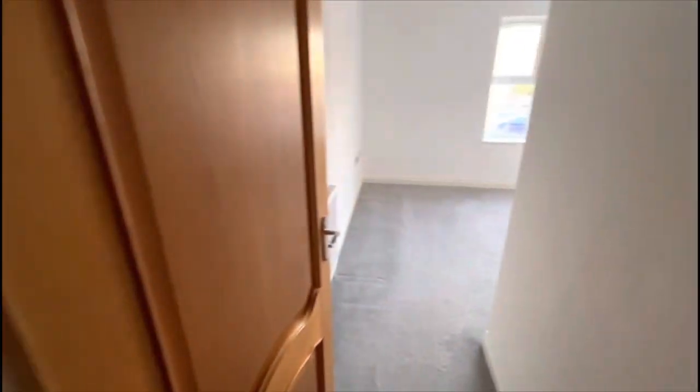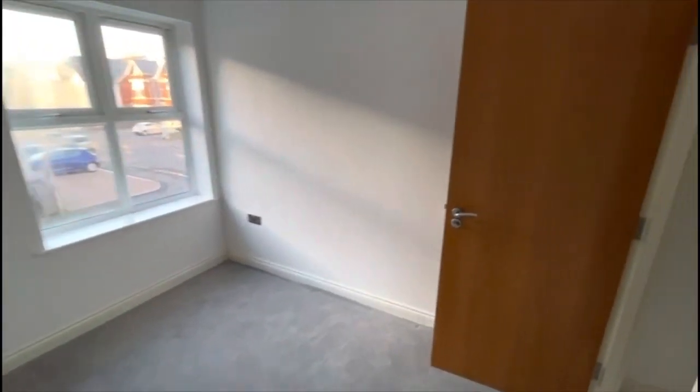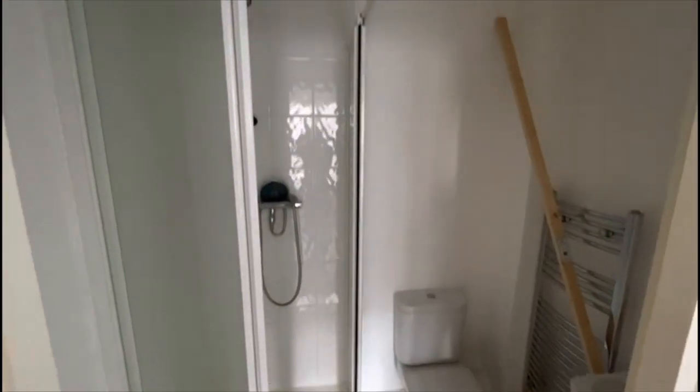And the main bedroom — a double bedroom with an ensuite shower room. And then there is a main bathroom.